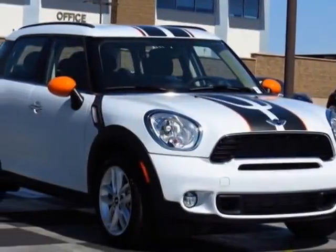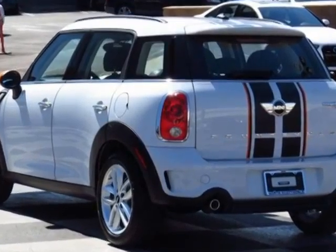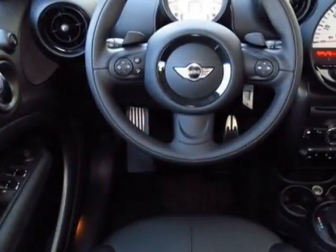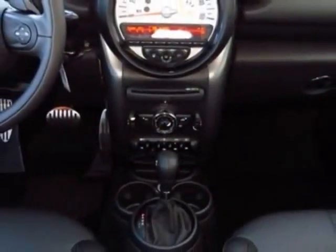Look at this new 2014 Mini Cooper Countryman. For your protection, this vehicle has a full factory warranty. This vehicle gets an estimated 26 miles per gallon in the city, and an estimated 32 on the highway.